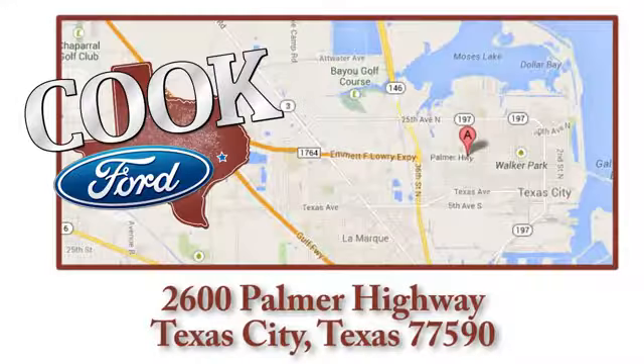Call, click or stop in today. We're conveniently located at 2600 Palmer Highway in Texas City, Texas.